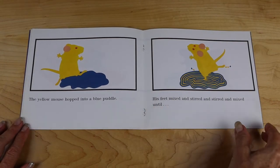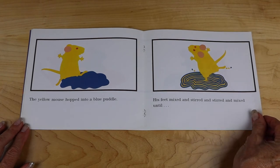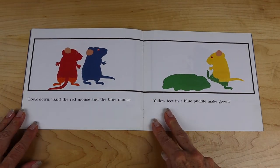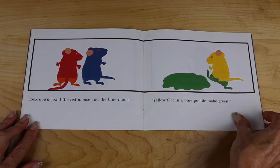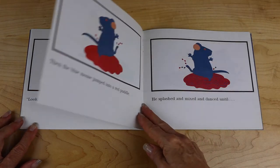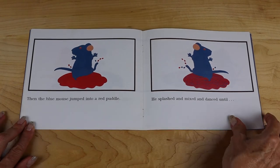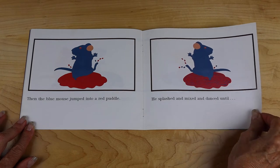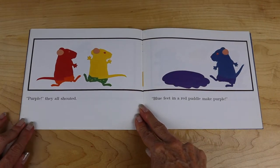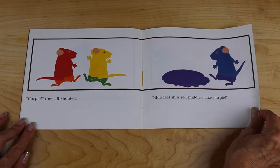The yellow mouse hopped into the blue puddle. His feet mixed and stirred and stirred and mixed until... "Look down," said the red mouse and the blue mouse. "Yellow feet in a blue puddle make green." Then the blue mouse jumped into a red puddle. He splashed and mixed and danced until... "Purple!" they all shouted. "Blue feet in a red puddle make purple."